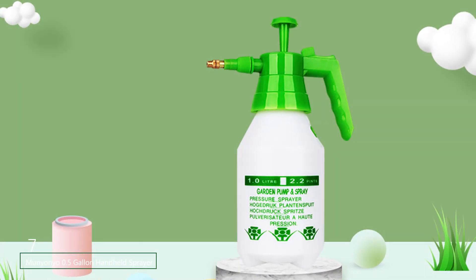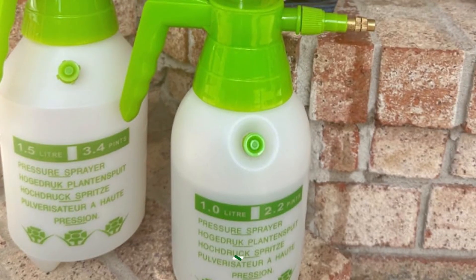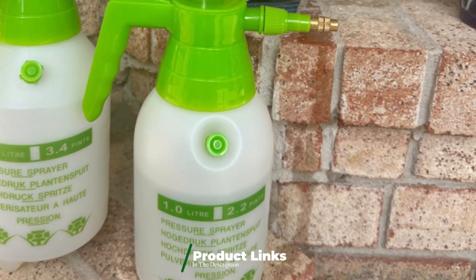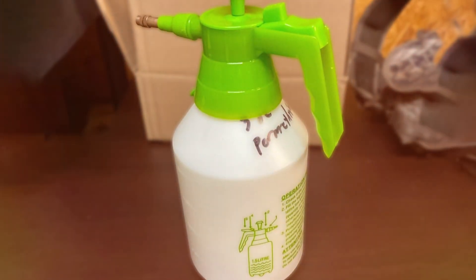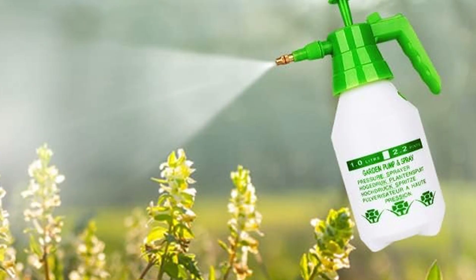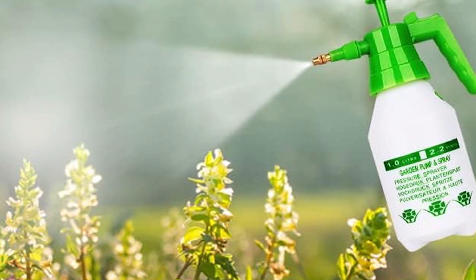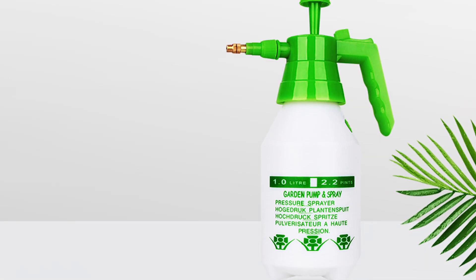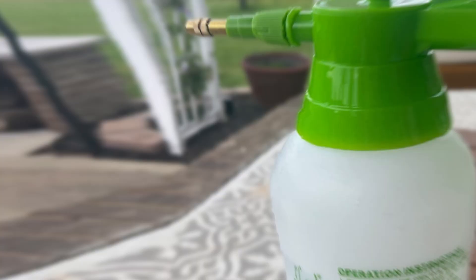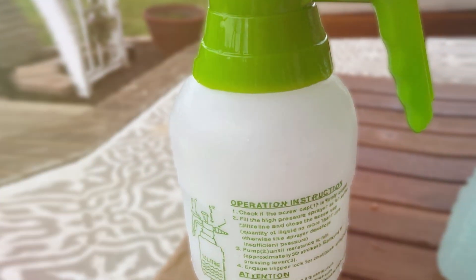Number 7. The Munionio 0.5-Gallon Handheld Sprayer is a compact and efficient tool designed for targeted spraying tasks. With a 0.5-gallon capacity, the sprayer is ideal for small-scale applications, such as treating individual plants or small garden areas. Its lightweight design and ergonomic handle make it easy to use and maneuver, even during extended periods. The sprayer features an adjustable nozzle that allows users to customize the spray pattern according to their needs. The tank is constructed from durable, chemical-resistant plastic, ensuring it can handle a variety of garden chemicals without degrading. The trigger mechanism provides precise control over the flow of the solution, making it easy to apply treatments accurately. The Munionio Handheld Sprayer's compact size and ease of use make it a practical choice for gardeners who need a reliable tool for detailed tasks. Its durability and functionality ensure it will serve effectively for a range of garden applications.